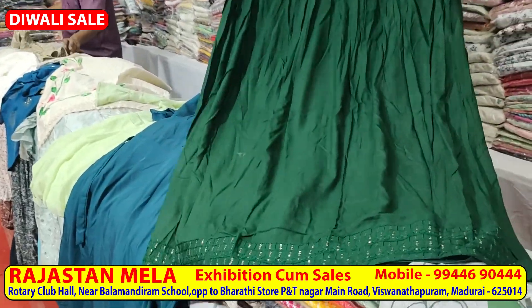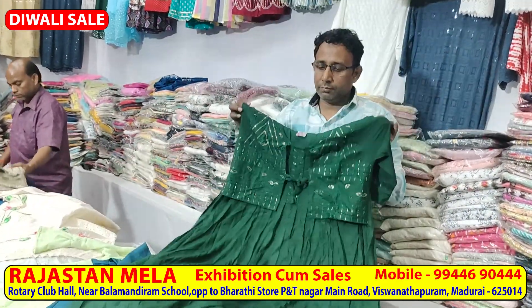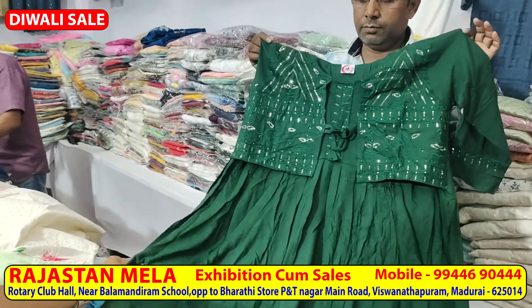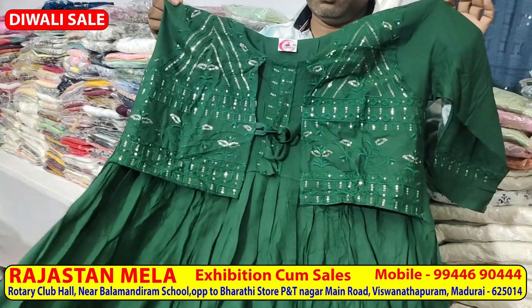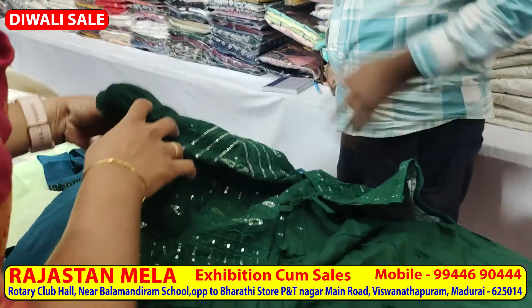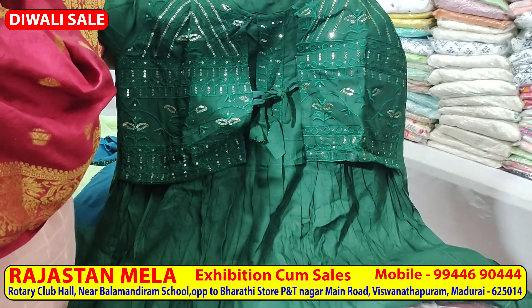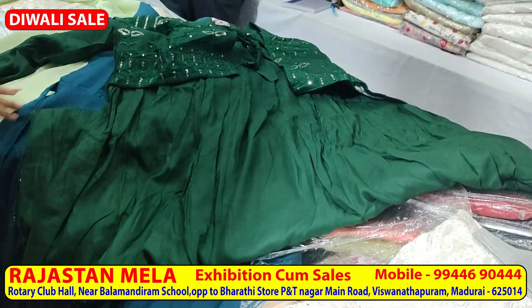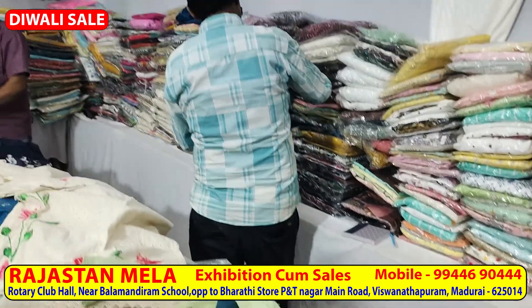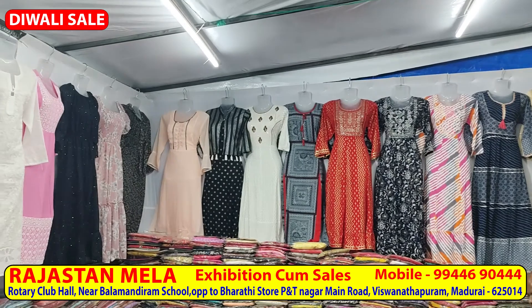Here you can see an overcoat. This is made of rayon fabric. The coat is separate and you can attach it. You can see a Jamaican work design on these items. Prices range from 250, 350, 450, and 550 — all ranges are available.